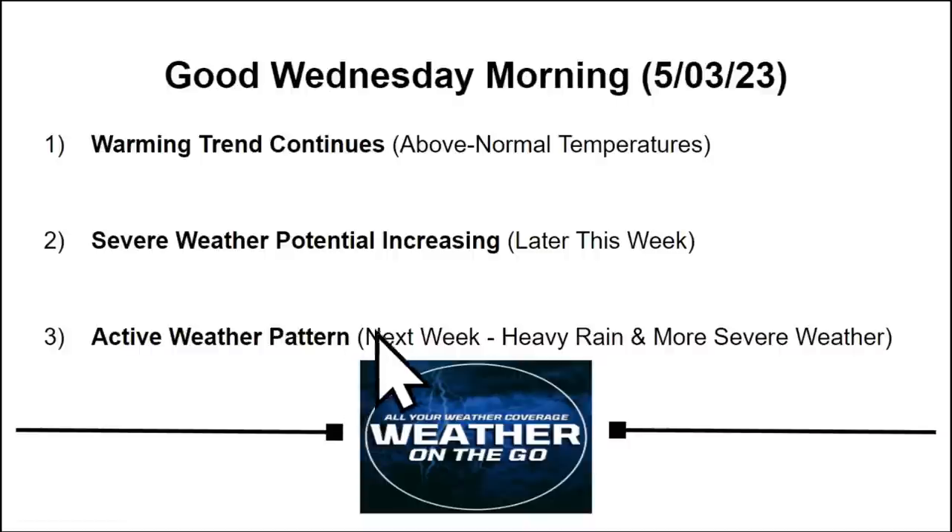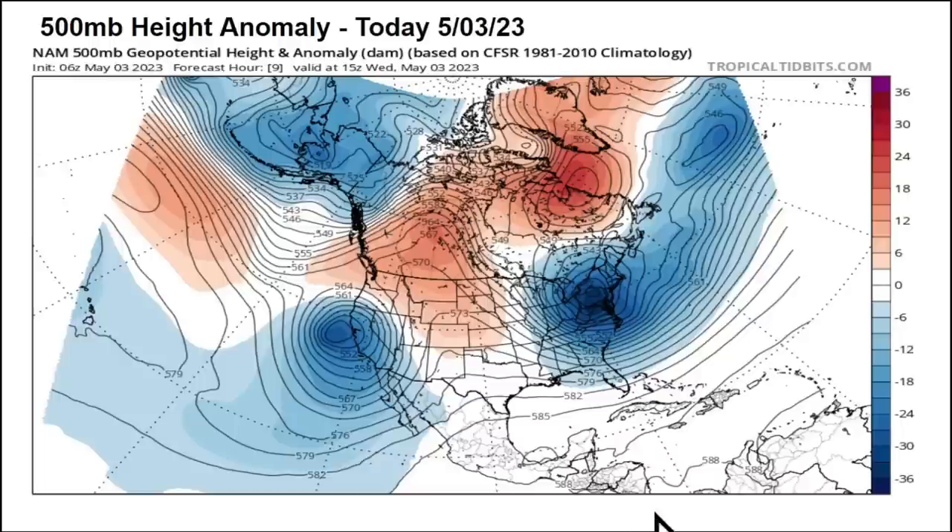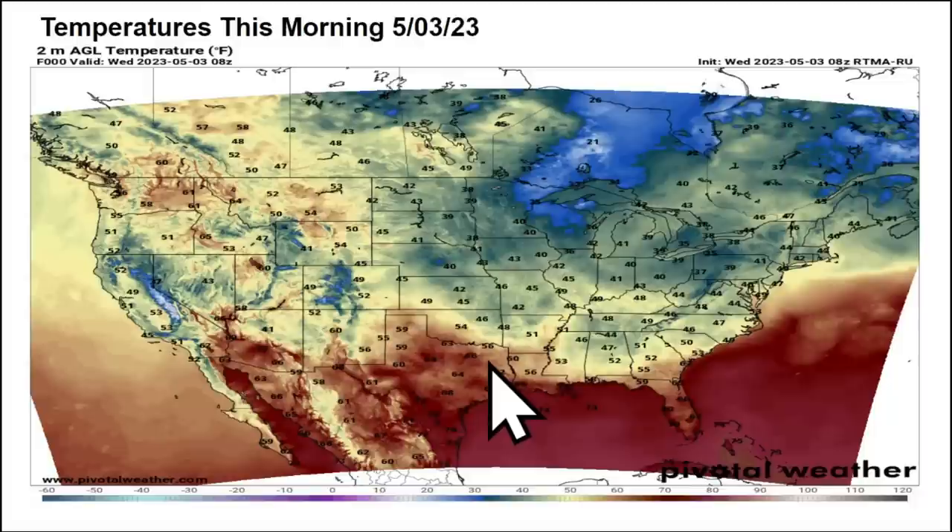An active weather pattern will take us into next week with more heavy rain and possibly widespread severe weather. We'll get into those details later on in today's video. But looking at the weather pattern this morning, we do see a mega blocking pattern continuing across the United States and much of North America. We have a trough across the West Coast and a stronger upper level trough across portions of the East Coast, but in between, we have a ridge that builds into southern Canada and the Great Plains.